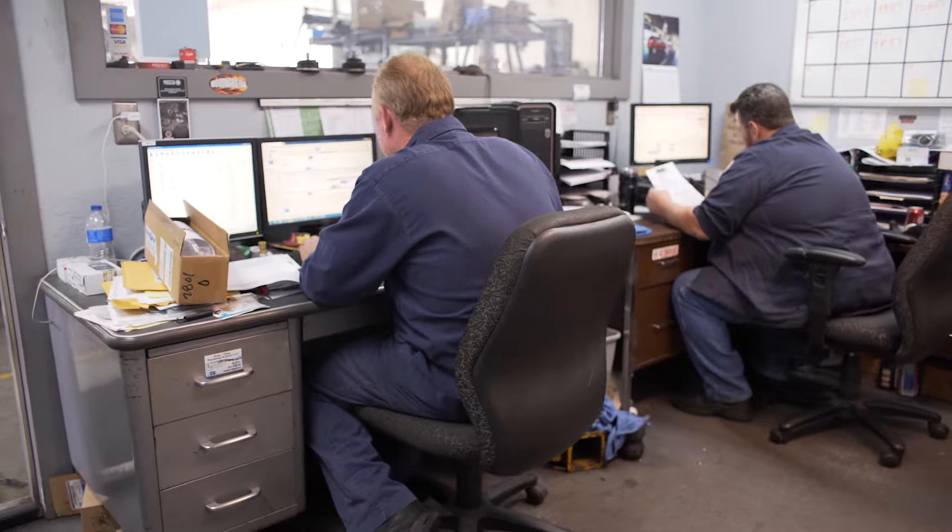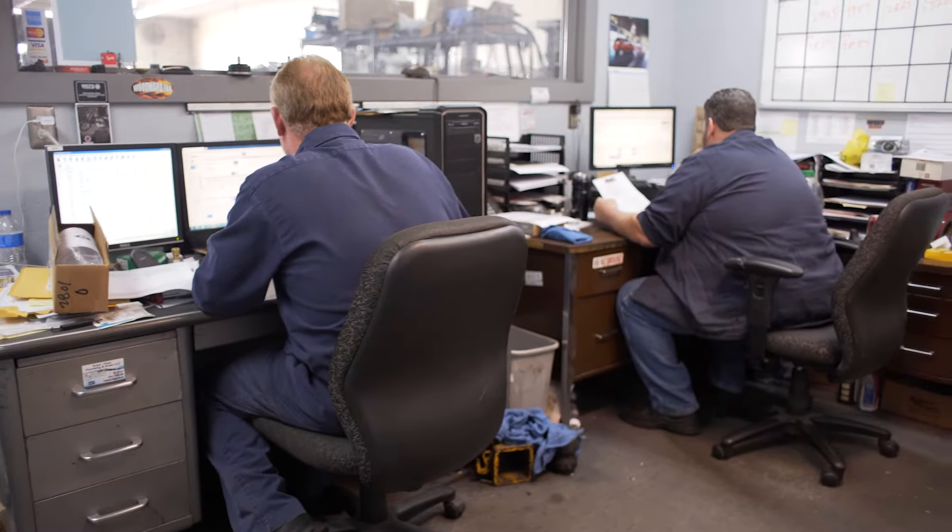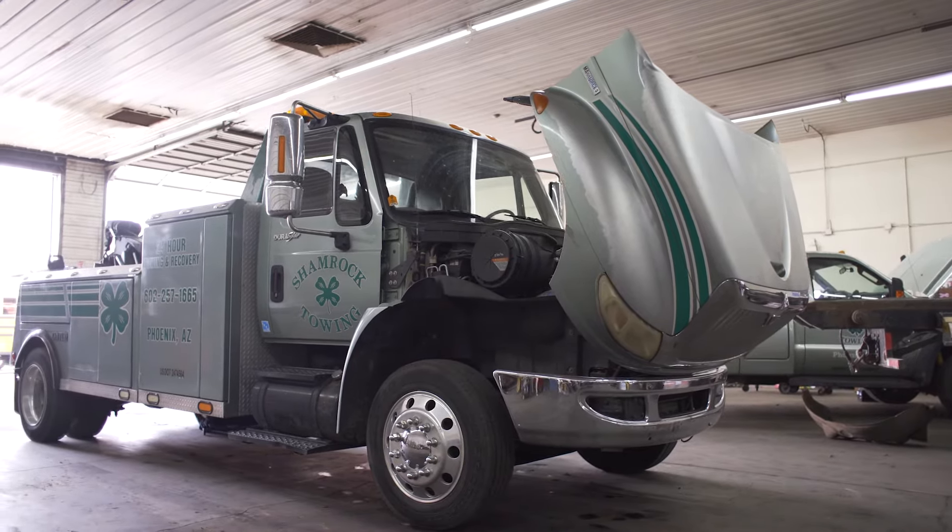If you're the owner, you are chained to that shop. You're spending your weekends there. You can make good money running a heavy duty repair shop, but if you're not careful, it will eat you alive.